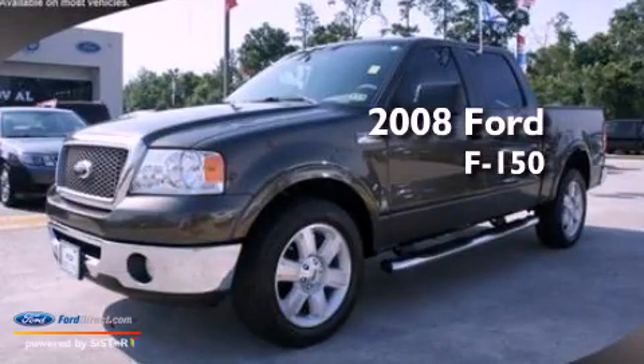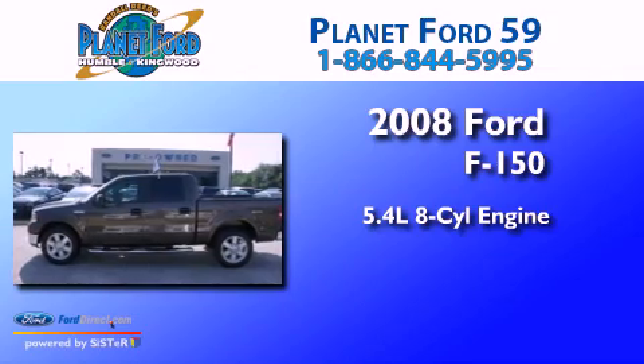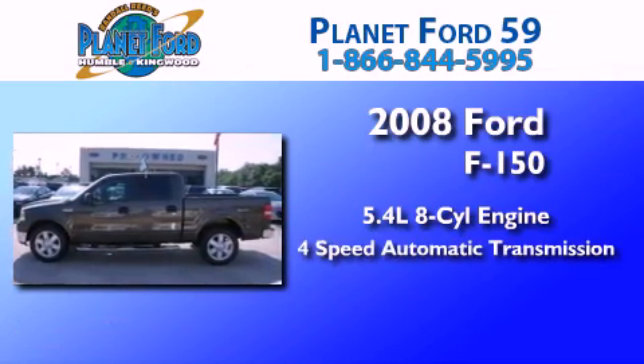This is a 2008 Ford F-150. It has a 5.4-liter, eight-cylinder engine and a four-speed automatic transmission.